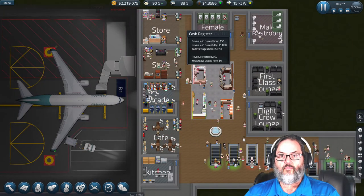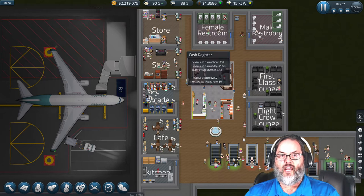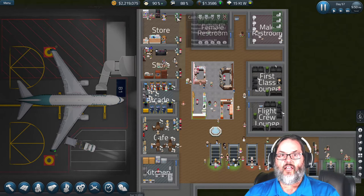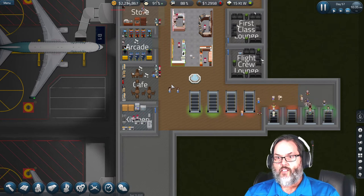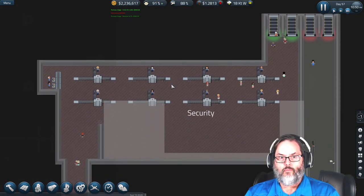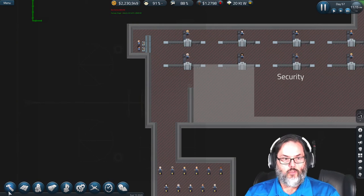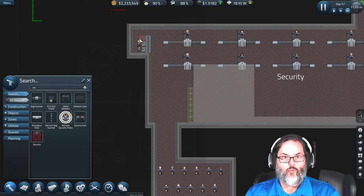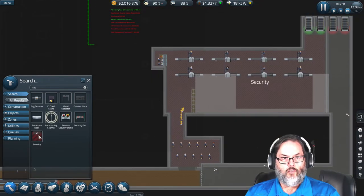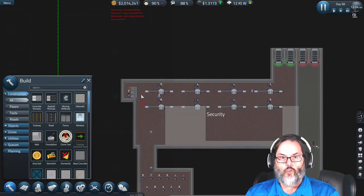Let's see how the registers are doing — that register has 1,583; only 526 at that one. Security is still backing up, but it's not horrible. I want to dismantle this wall to get another remote station there — we'll make that security. Then I want to clone it using the clone tool, which is so awesome.